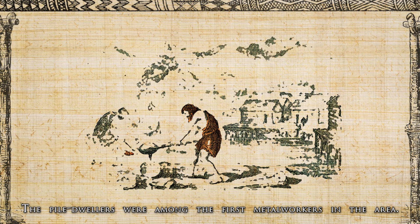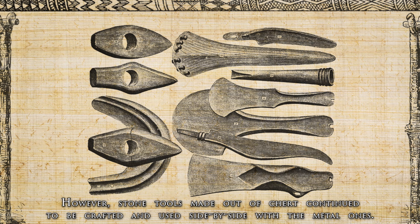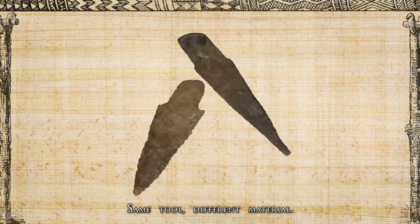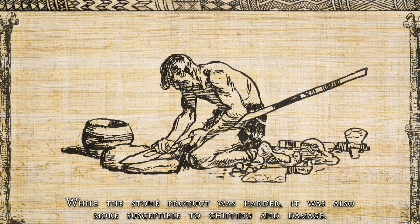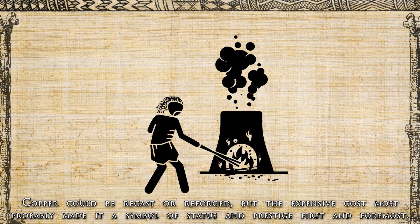The pile dwellers were among the first metal workers in the area. However, stone tools made of chert continued to be crafted and used side by side with metal ones. In the millennia-long process of metal replacing stone, the style of copper tools often imitated that of stone tools — same tool, different material. While the stone product was harder, it was more susceptible to chipping and damage. Copper could be recast or reforged, but its expensive cost most probably made it a symbol of status and prestige first and foremost.